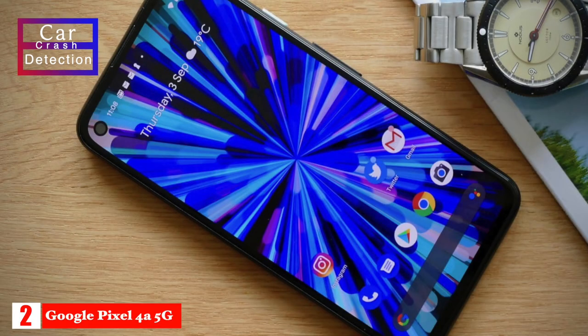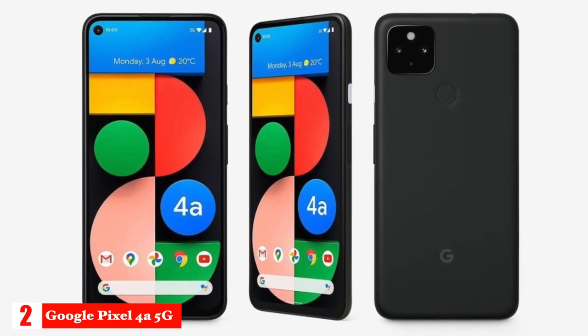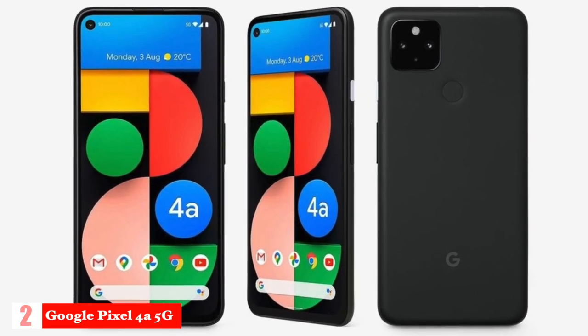It also features car crash detection, which senses when you've been in a car accident and calls 911 for you. If you're looking for the best budget 5G experience, the Google Pixel 4a 5G should be your top choice.